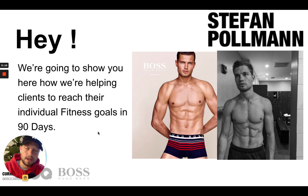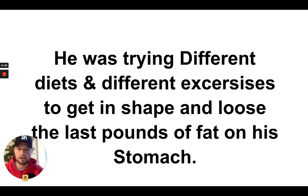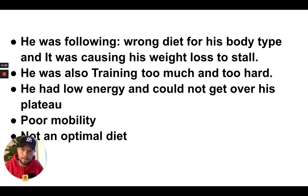I'm going to show you my client Eric — you see him in the top picture, that's right before he came to me, with 16% body fat. The second and third picture are after eight weeks already. He got way more shredded in just eight weeks. Before he came to us, he was trying different diets, exercises, and programs, but nothing really helped him lose the last pounds on his belly.